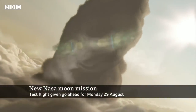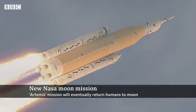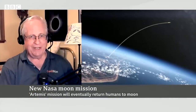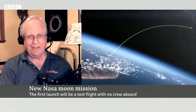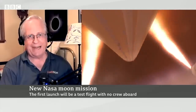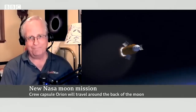In terms of the first woman and the first person of color being on the mission to the moon — when could that happen? The plan is that after this mission, there will be a repeat of this mission but with a crew on board in 2024. And then as early as 2025, you would have people landing on the moon using the SpaceX Starship as the lander. That's going to be a really spectacular mission — two of the biggest rockets in the world working together to bring people back to the moon.